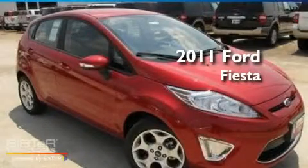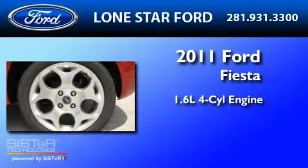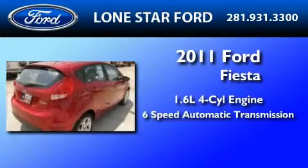This is a brand new 2011 Ford Fiesta. It has a 1.6 liter 4-cylinder engine and a 6-speed automatic transmission.